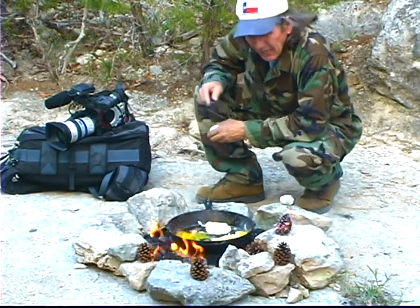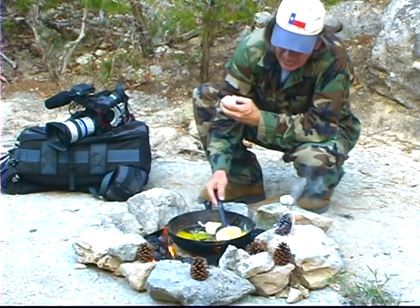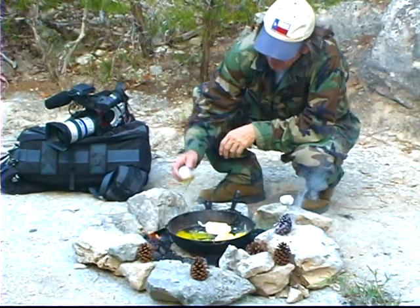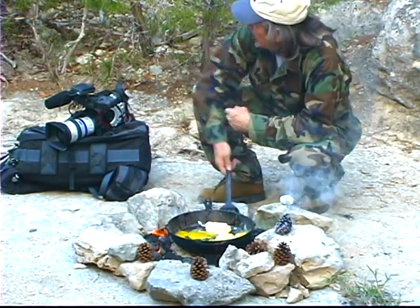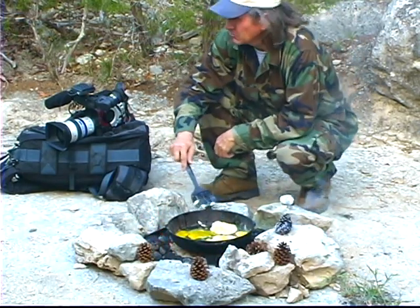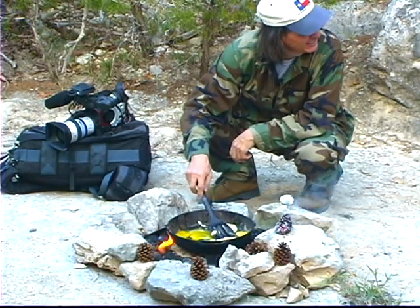After a hard day out there looking for pine cones, it's good to be able to come back to camp and have breakfast in the evening. Especially if you've got some poached eggs. Hey Melanie, where are you? Oh gosh, you'll be along in a minute. I've got eggs in the skillet.